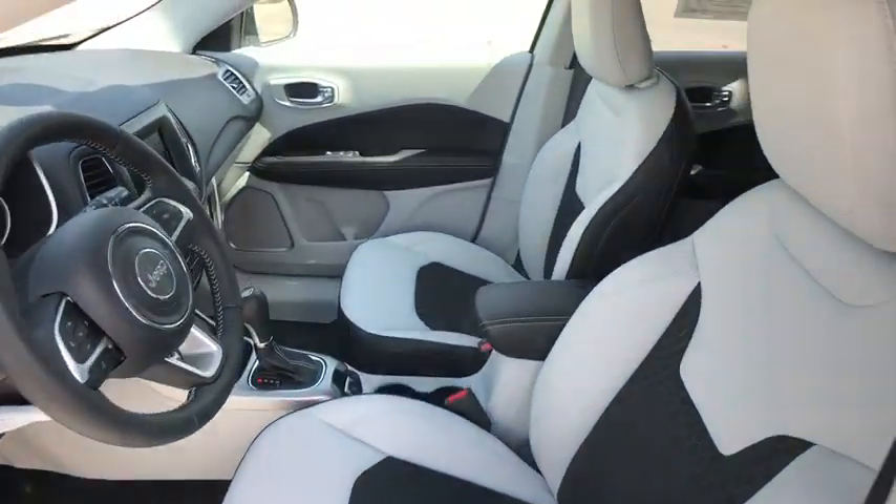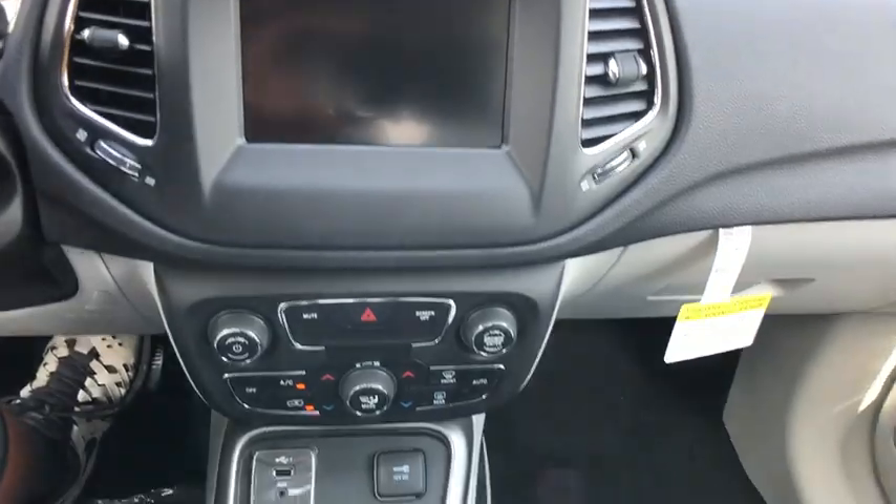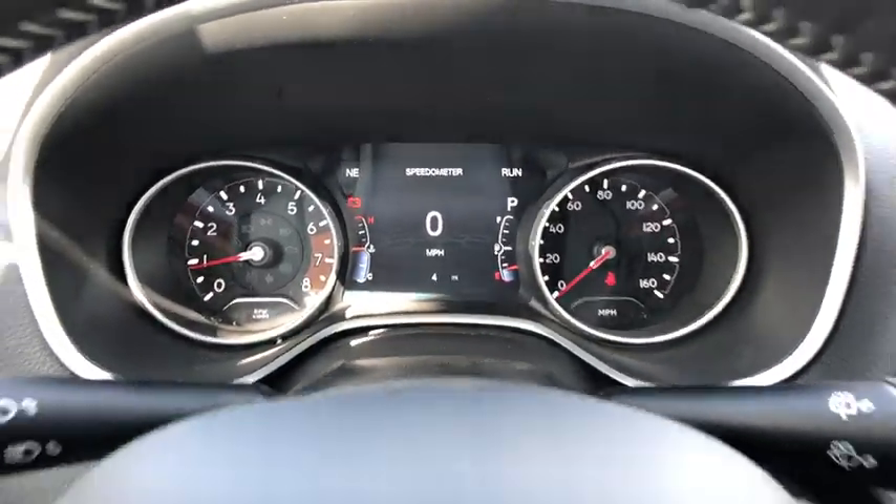Rear window defroster, trip computer, power windows, electronic stability control, fog lights, compass, brake assist, panic alarm, remote keyless entry, tachometer, overhead console, rear...